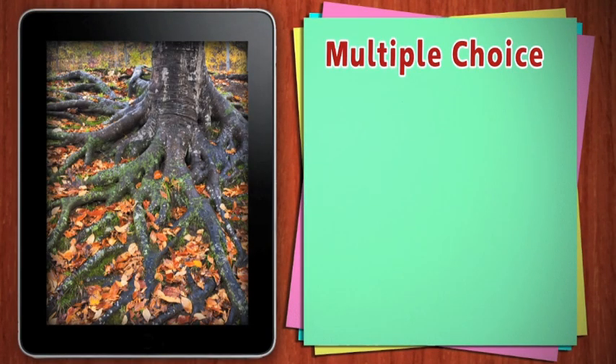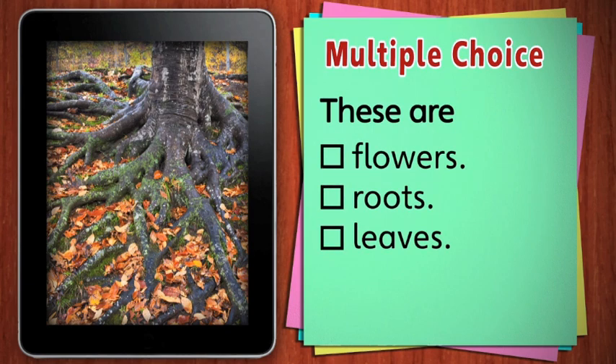Look carefully. What part of a plant do you see? Are these the plant's flowers, roots, or leaves? These are the plant's roots. The plant uses its roots to take nutrients and water from the soil.